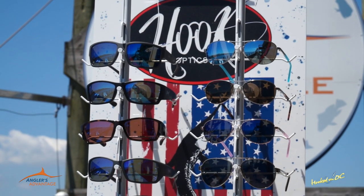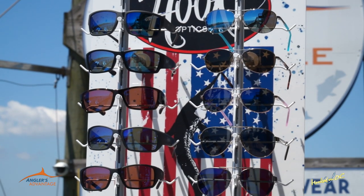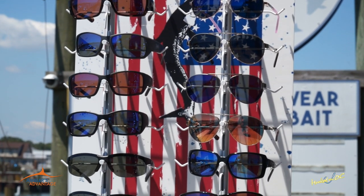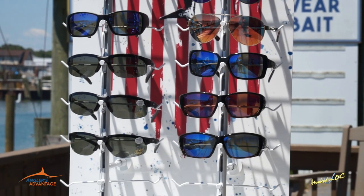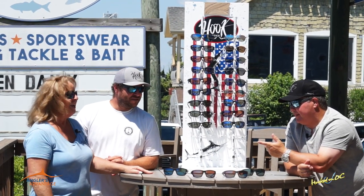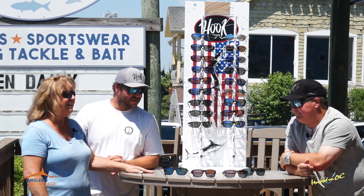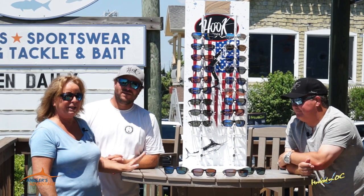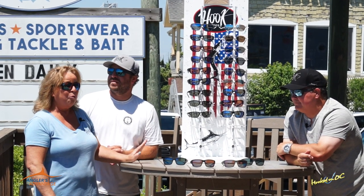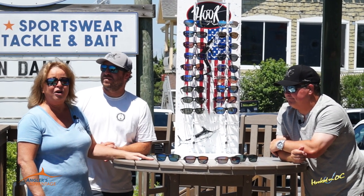Speaking of the Marley, our Marley frame is named after the Marley. And our Bill Fisher frame is named after the Bill Fisher boat right here in Ocean City. So we're naming our frames after local boats. And there's a new one coming out — the mold is made and it should be here soon. We are calling it Last Call, in honor of Frankie.